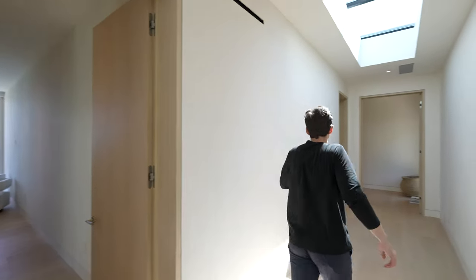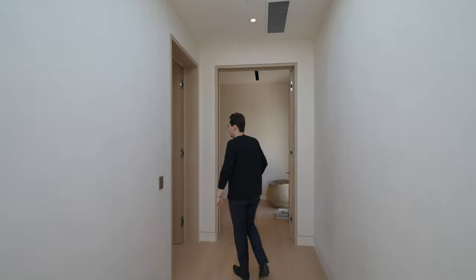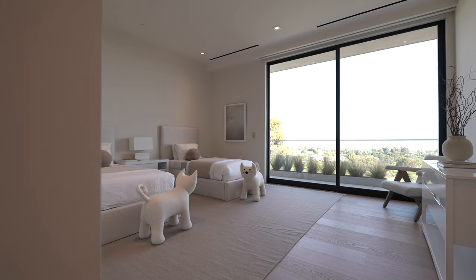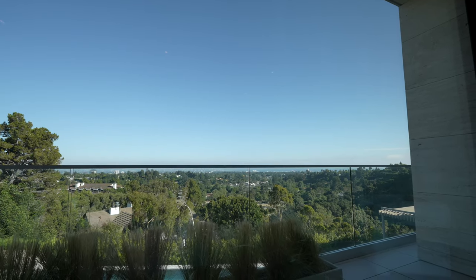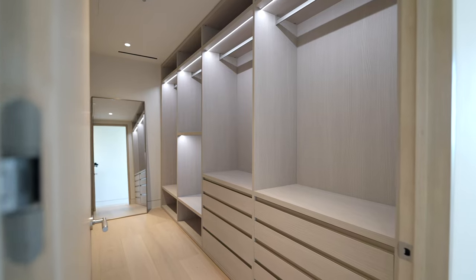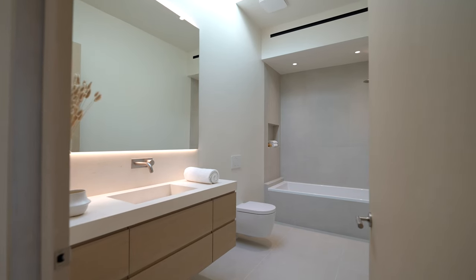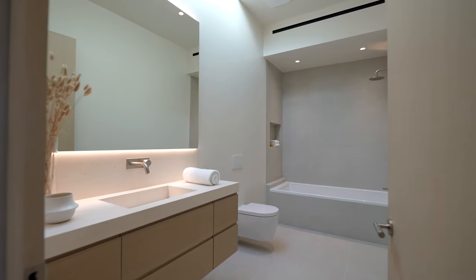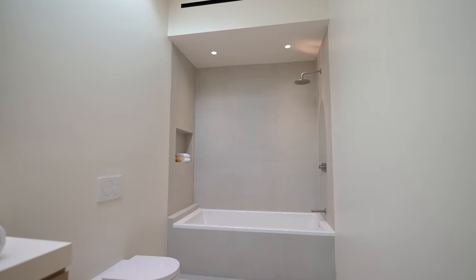We actually have one more bedroom to see to my left. You've got more contemporary furniture, another private balcony with great views, a walk-in closet with built-ins, and another ensuite bathroom with a floating vanity, skylight, and a shower that actually doubles as a bathtub.